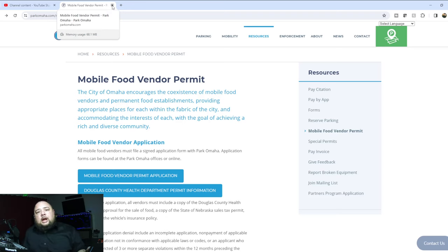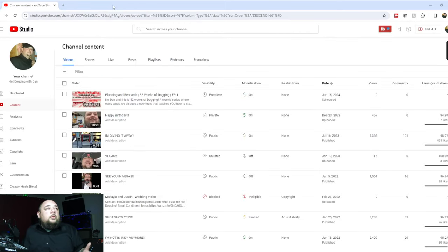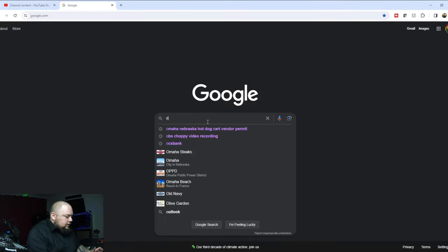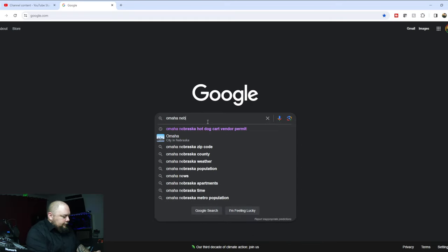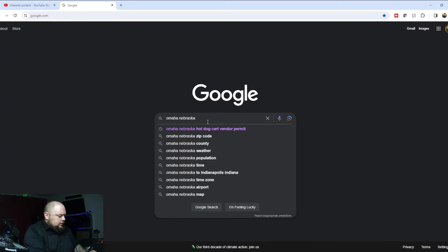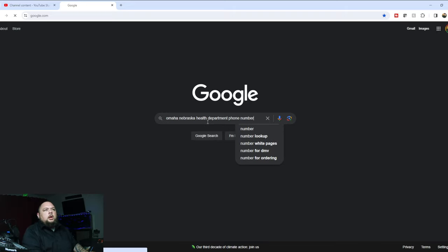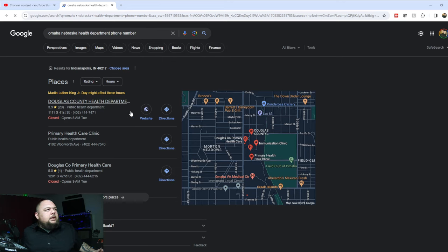You can find all the information you need online with a simple Google search for your area — 'hot dog vendor permit.' If that doesn't pull up what you need, you can Google your city's health department phone number. For example, searching 'Omaha Nebraska health department phone number' pulls up the Douglas County Health Department right away.